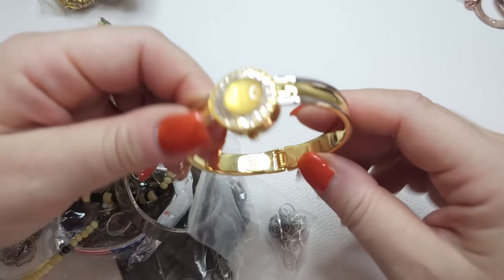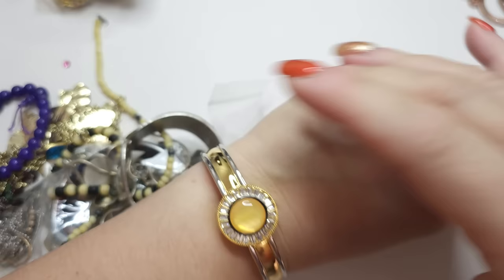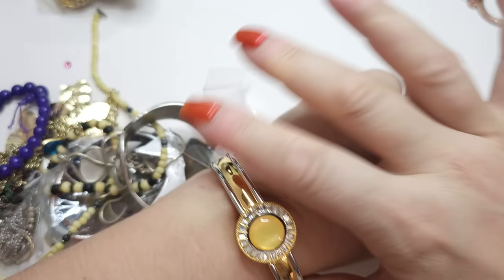This one says made in China — a gold tone bracelet watch. If you wear it and someone asks what time it is, you just take a look. It's pretty cool, don't you think?